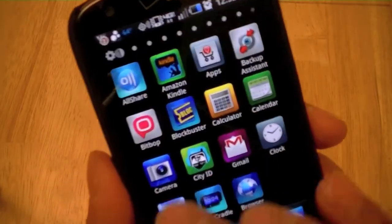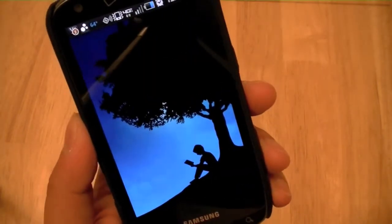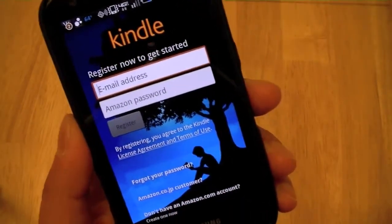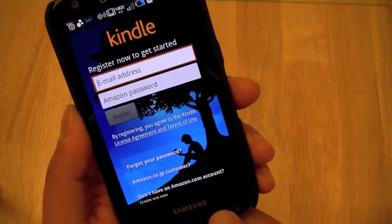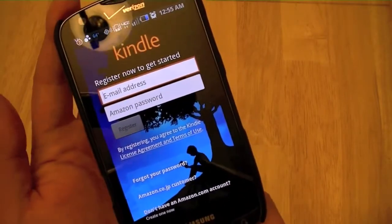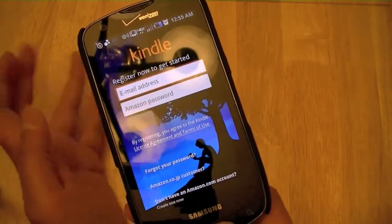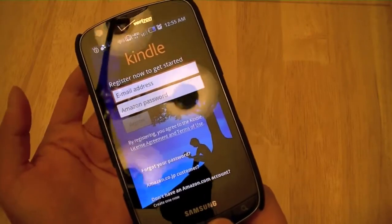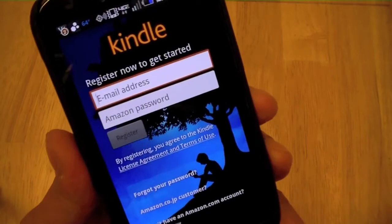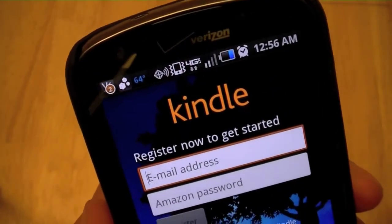Some of those apps and services include the Amazon Kindle, which comes pre-loaded on the Droid Charge and allows users to download eBooks using their Amazon account. The Kindle store offers a la carte book purchases, and users can also download book samples. Books are stored on Amazon's servers, so users can download what they want to read, delete it when finished, and re-download at any time using their Amazon account and password. Books download pretty fast on the Verizon Wireless 4G network.